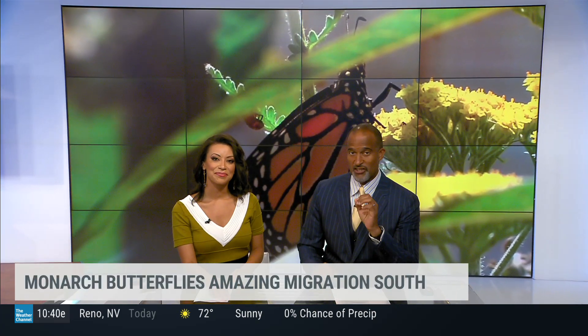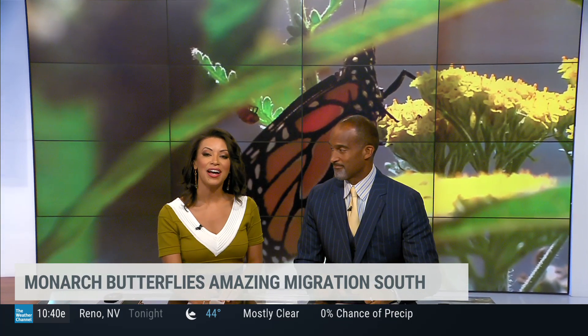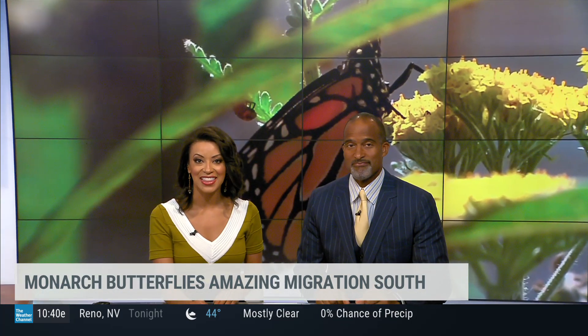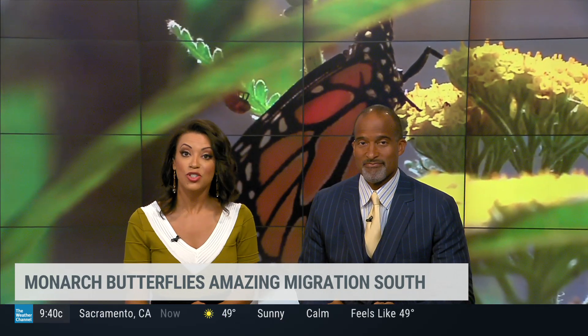Now as the weather is shifting into fall, millions of these brightly colored monarch butterflies will make that long journey south to their winter home. And as they do, it will be an opportunity for many of you to take in that amazing sight, but it will depend on a few weather factors. Joining us now is butterfly expert Rick McCullough.